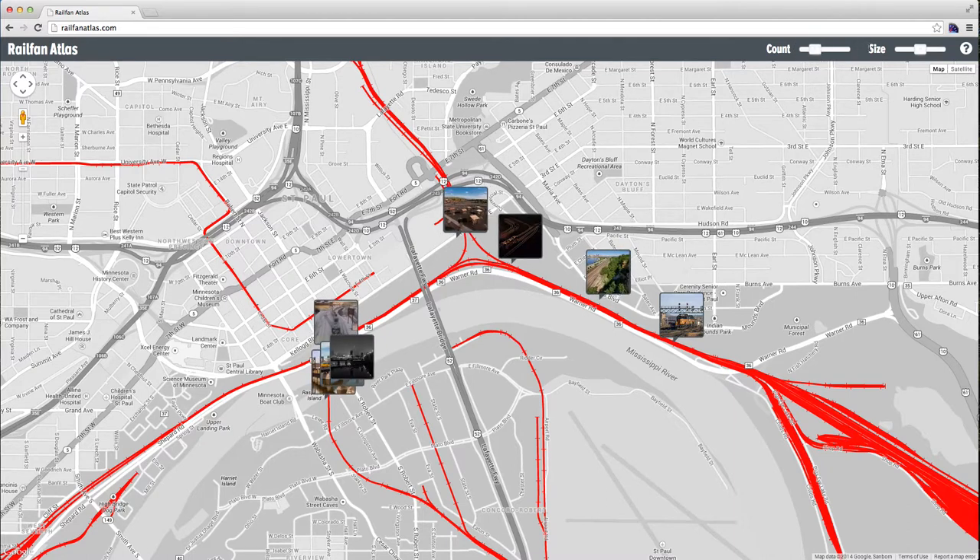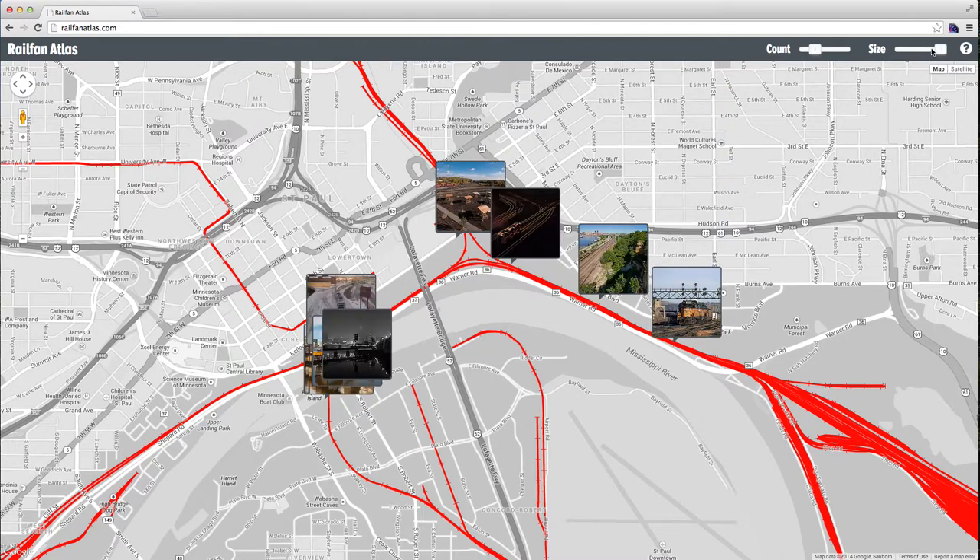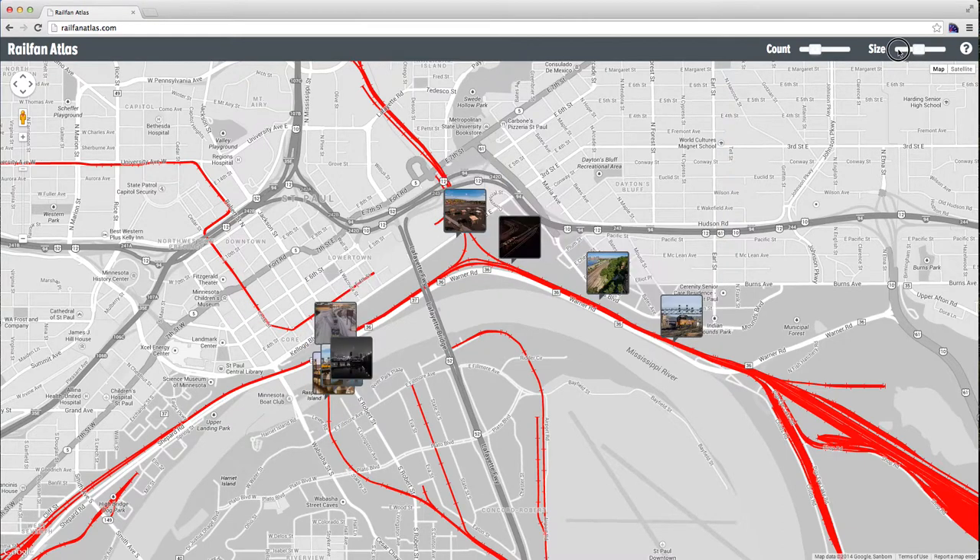Furthermore, you can also control the size of the thumbnail. You can make them larger, or you can make them very small.